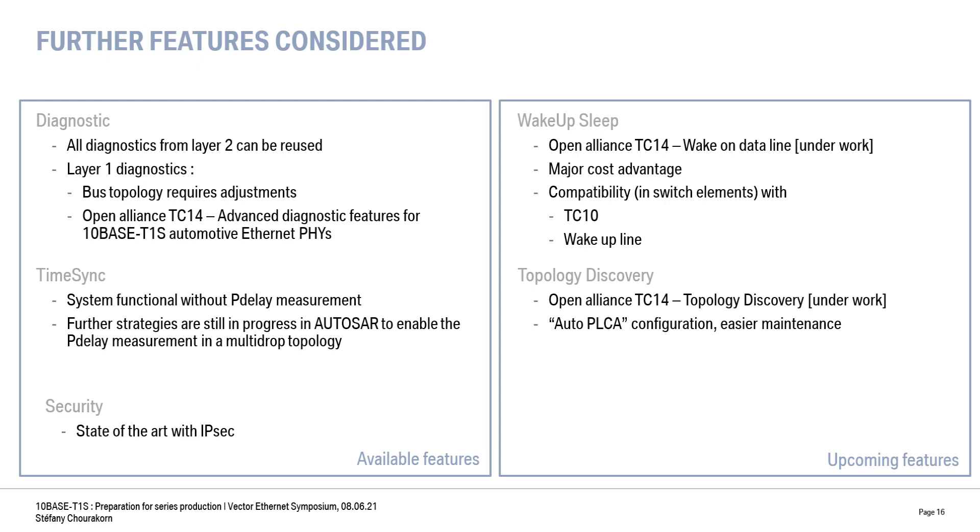Interesting upcoming features are also being specified under the Open Alliance for 10Base T1S. For instance, wake-up/sleep to switch from low power modes to operating modes when a function is required, or going back to sleep modes if not needed. This allows us to save energy, reduce wiring, and decrease costs. There are still open questions about compatibility with the current wake-up concept at the switching element, but this remains a very attractive feature.